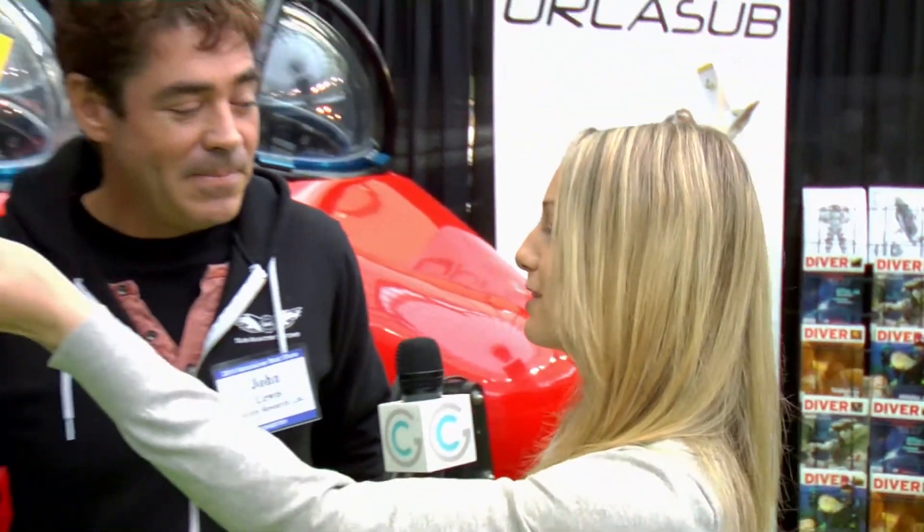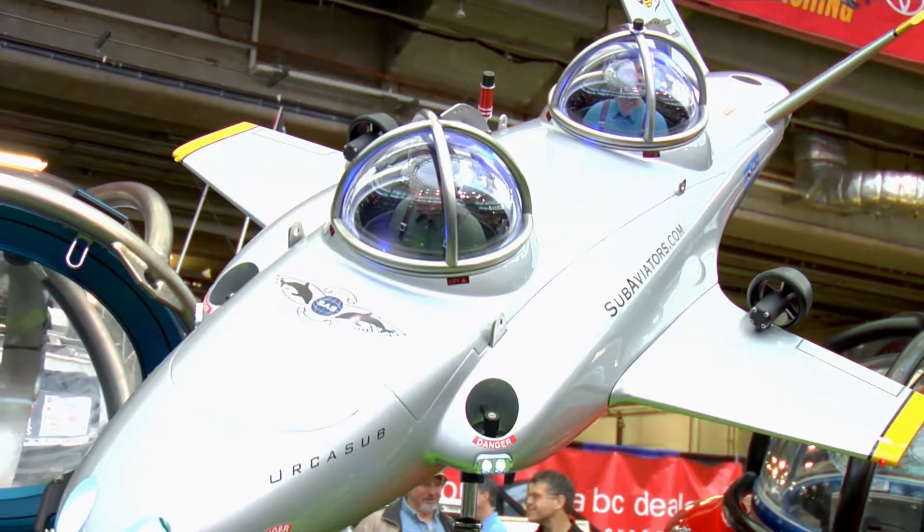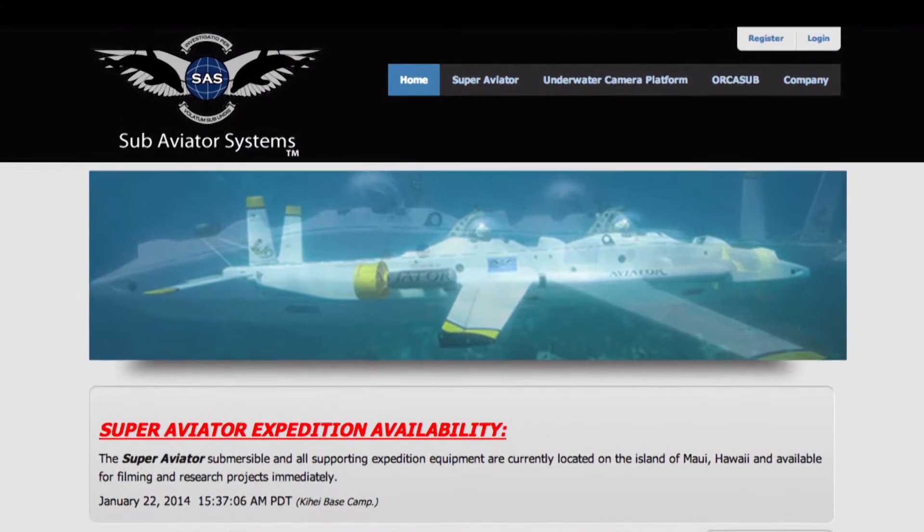What does one of these cost? A fully equipped, thousand-foot capable Orca Sub starts at about 1.8 million dollars — a significant investment, but an amazing toy. If you want something on the back of your yacht to really move you, this is the thing to have. For more information visit www.subaviators.com. I think the only next thing for me to do is get in one of these — so we're going to Hawaii, right? Hawaii next!